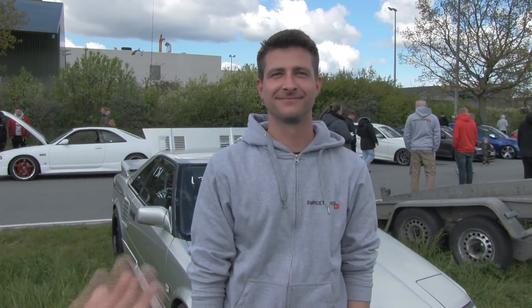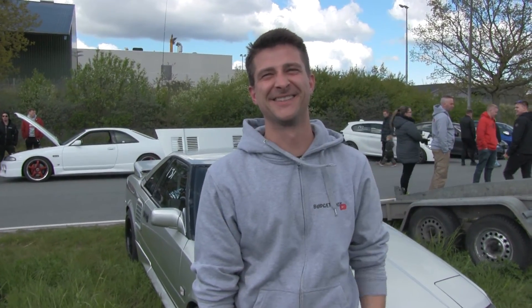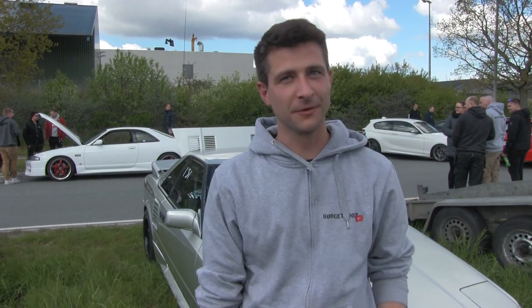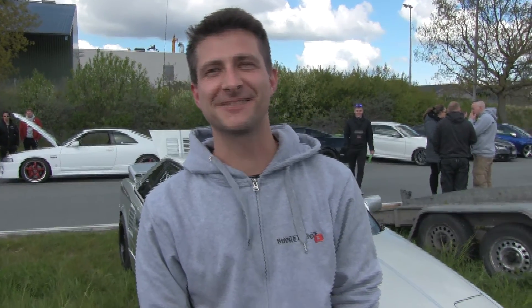It's a really nice first-gen MR2 you have. As you know, I'm a Toyota lover. Can you tell me a little about the setup, just the basics? It's a 4AGE full-built engine. What size, what turbo is it? It's a GTX35 Gen 2, and the ECU is a VIMS.